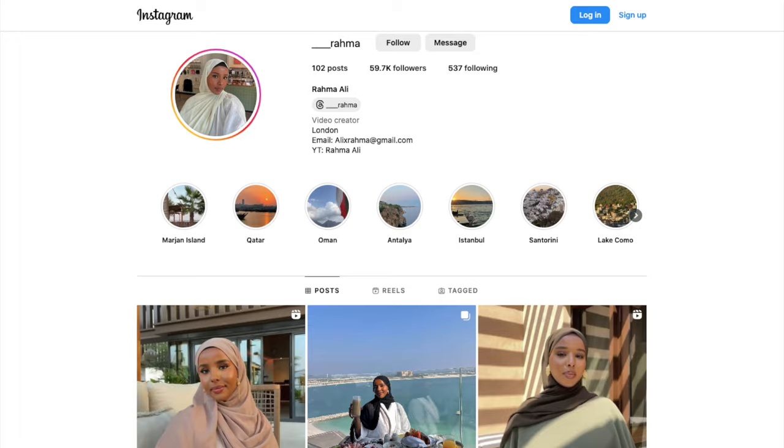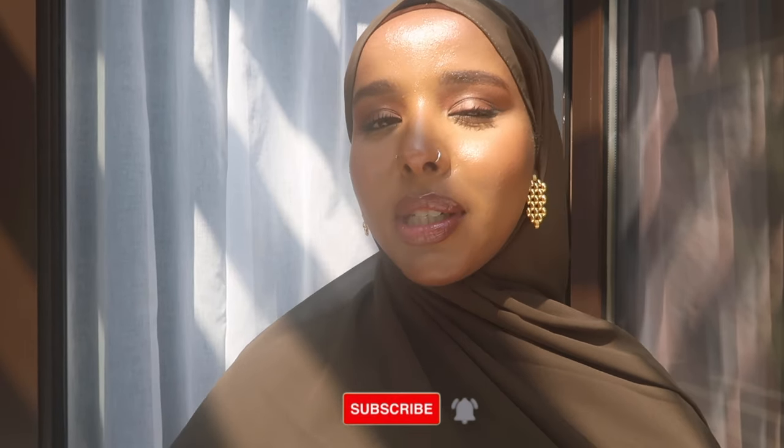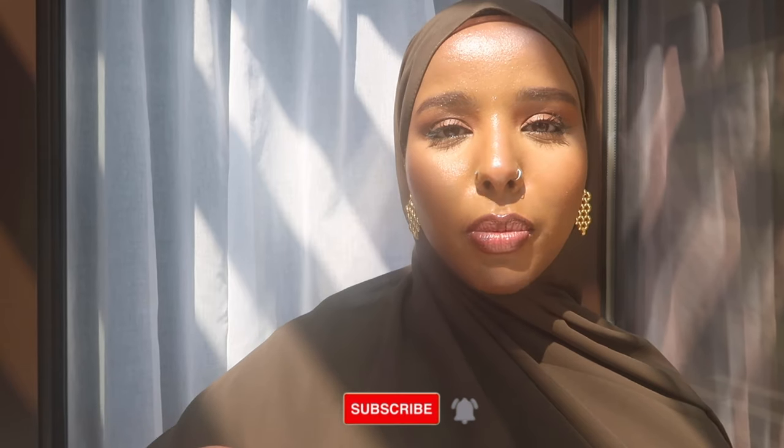Hey guys, welcome back to my channel! Today's video is going to be a super chill 'I buy a haul.' All the details are going to be in the description, and a lot of these brands are actually UK-based and the majority of them ship worldwide.